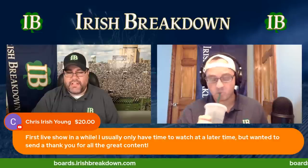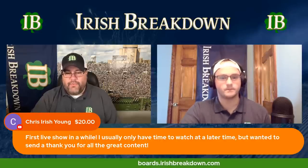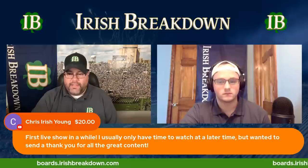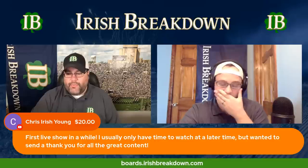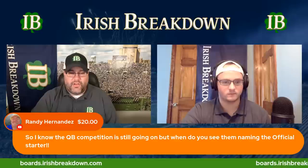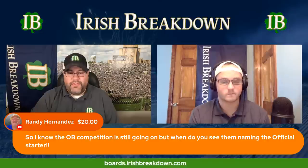We have a super chat from Chris Irish Young — thank you for your support. He says, 'First live show in a while. I usually only have time to watch later but wanted to send a thank you for all the great content.' Chris, thank you — acts like this really help us continue to grow and thrive. Randy Hernandez also has a super chat — thank you very much, Randy, for that and all the others you've sent. We really appreciate it.